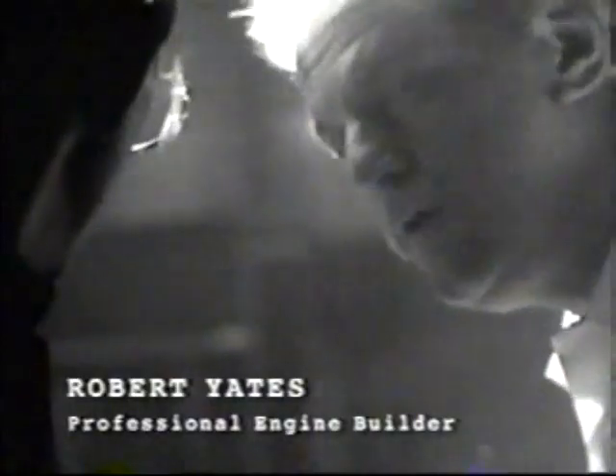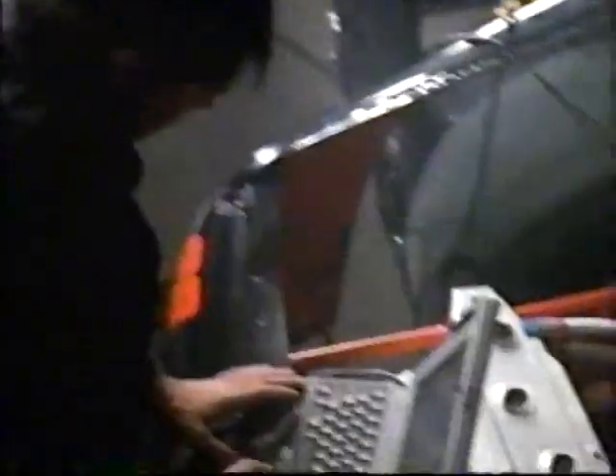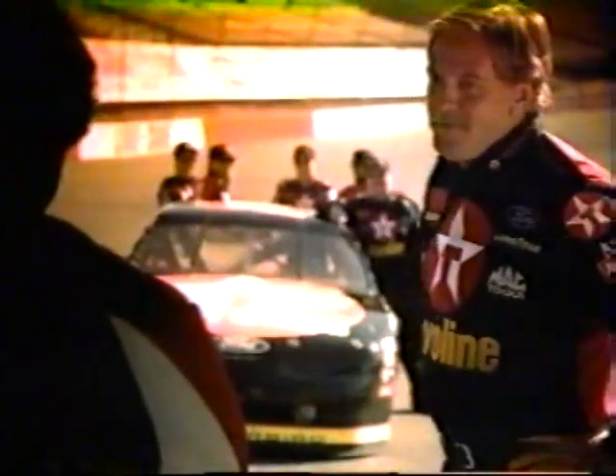Engine builders are a different breed. A racing engine is a masterpiece. Anyone that has a Robert Yates engine under the hood — man, they feel like they're one up on anybody. Nothing more satisfying than having the engine do its job. He's the innovator, no question. He can make them fast and make them last. Andretti and Yates rely on the same Haviland Formula 3 motor oil you can buy right off the shelf. And also try Haviland Extended Life Antifreeze. He's a real beauty, Robert. Got a driver — Mario.